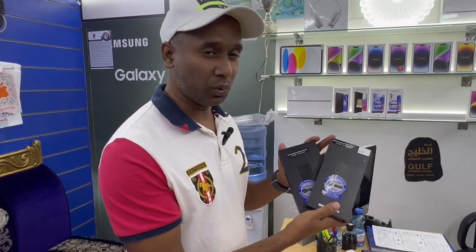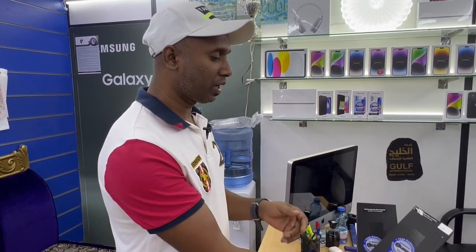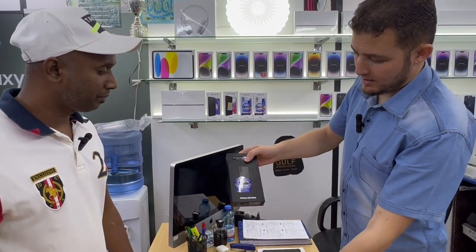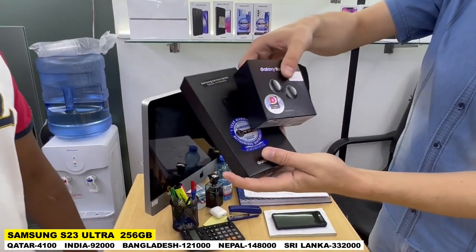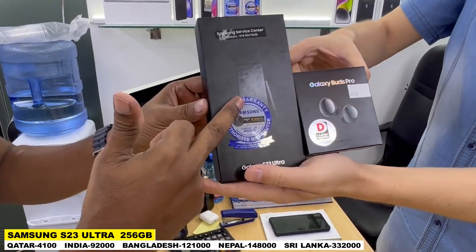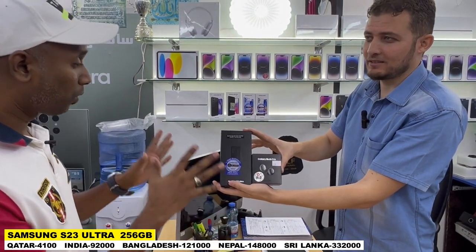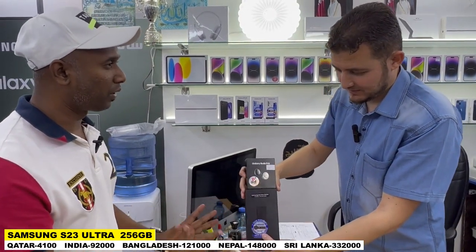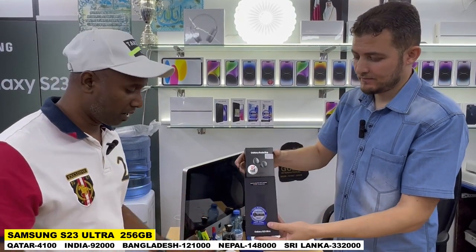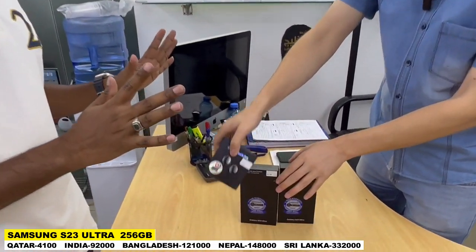Currently now we have the S23 Ultra. These are very fast-moving here — we have only two pieces. Abdullah, just explain this: 256 GB. This is the S23 Ultra — with AirPods free. If you buy this, they will give these free. 4,100 Riyal — really? Yes, 4,100 Riyal. If I buy this, you will give the AirPods free? Yeah. Awesome. The back cover, the glasses, screen protector — everything they will give free. We have only two pieces currently, but this is very fast-moving.